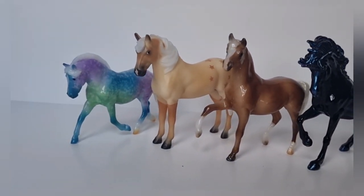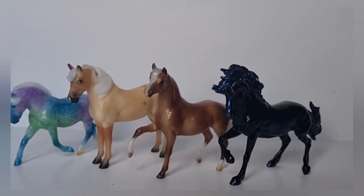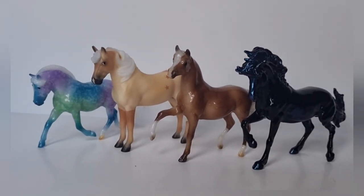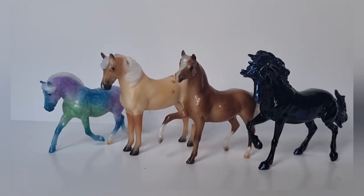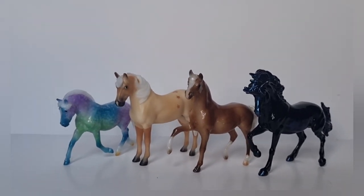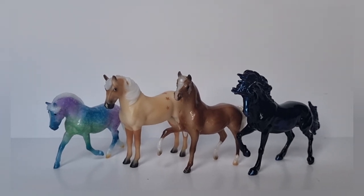So that's my top four stablemate purchases for the year. It was definitely a year of palominos and decorators for me — not just in stablemate scale but traditional scale as well. Speaking of the traditionals, let's get on to my top five traditional purchases of 2022.